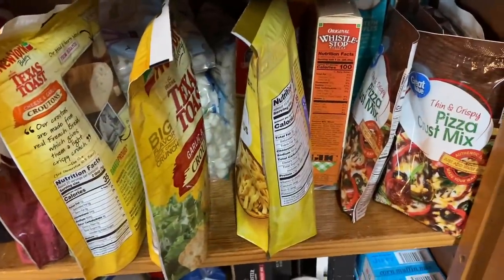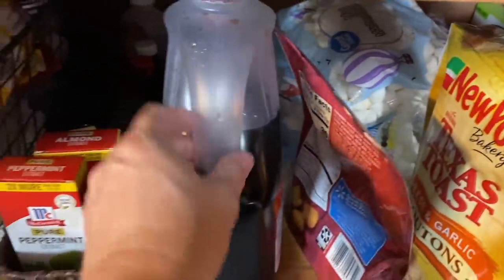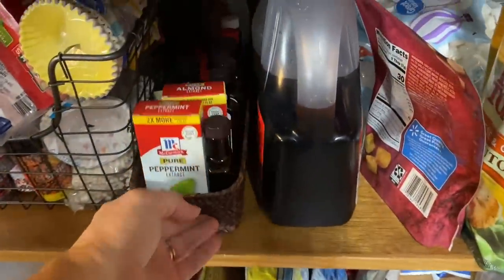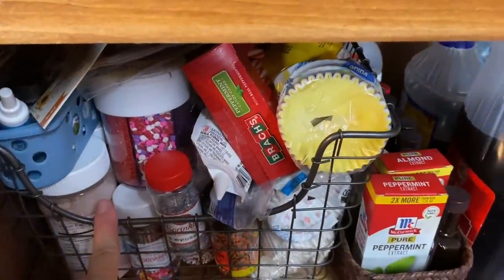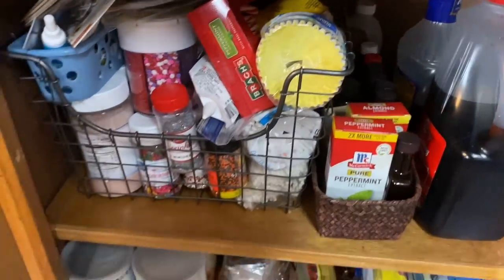This one, we've got some quick pizza dough mixes, some croutons, marshmallows. There's a lot of baking stuff on this one. I've got a couple things of syrup. I've got all my extracts in this basket so I can just pull them out easily to bake with. And then this is just like sprinkles and cupcake liners, just different stuff like that that I would be baking with.